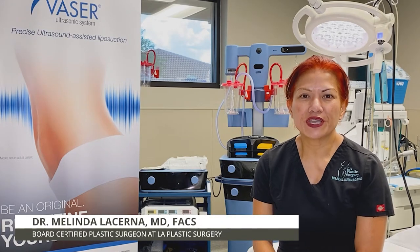I'm Dr. Melinda Lucerna, Board Certified Plastic Surgeon here in Bradenton, Florida, and welcome to our operating room.